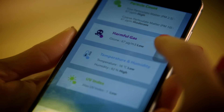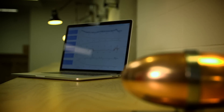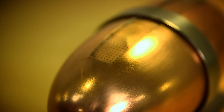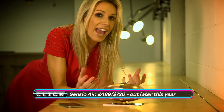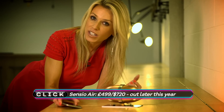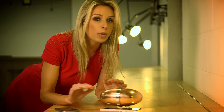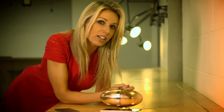Whilst much of our time may be spent in environments we can't control, Sensio Air hopes to improve matters in your own home. This allergen and air particle analyser closely tracks the quality of the air around you, and at the same time you can input any symptoms you're having into the app, which means it'll match up data on how you're feeling with what's going on in the surrounding environment.